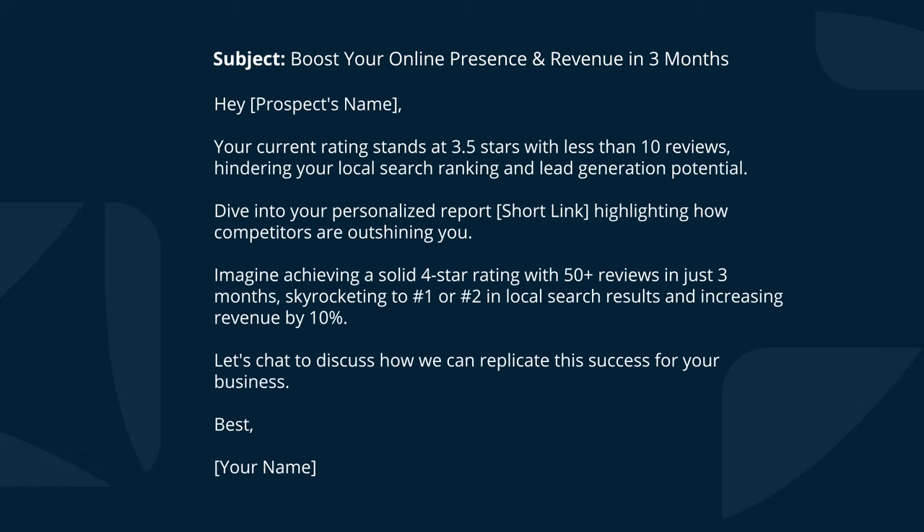Let's have a look at the copy that ChatGPT produced for our cold email. The subject line reads: 'Boost your online presence and revenue in three months.' Hey prospect's name. Then we go into the 'before': your current rating stands at 3.5 stars with less than 10 reviews, hindering your local search ranking and lead generation potential. This continues: dive into your personalized report highlighting how competitors are outshining you. The 'after' reads: imagine achieving a solid four-star rating with 50-plus reviews in three months, skyrocketing to number one or two in local search results and increasing revenue by 10%. And the 'bridge' is: let's chat to discuss how we can replicate this success for your business.